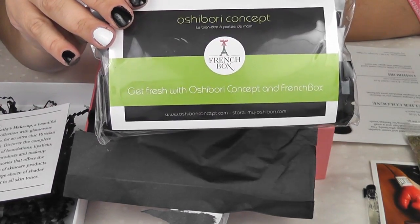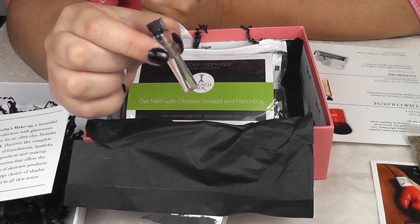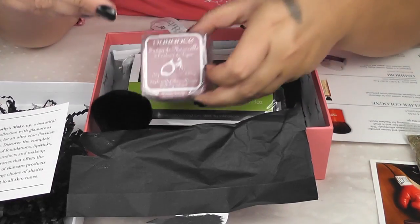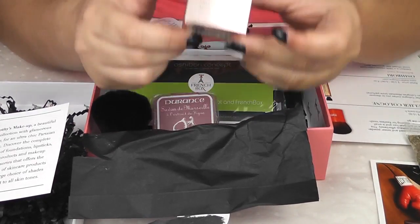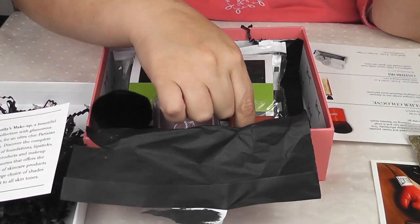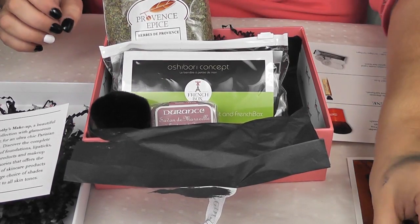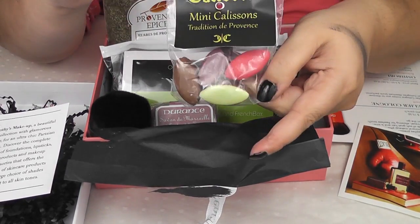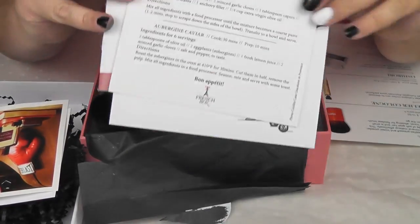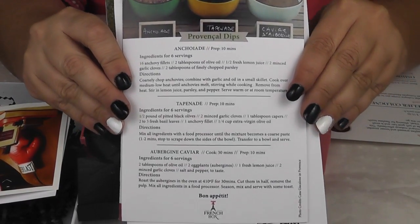To summarize, we got the Sorbie Refreshing Towels, the sample of the Atelier Cologne, the Kabuki Brush, the Durant's Fig Soap, the bonus item of the cream eyeshadow, the Herbes de Provence, a pack of the Calissons, and then the Christian Lacroix sketchbook, along with the recipe card for three different dips.